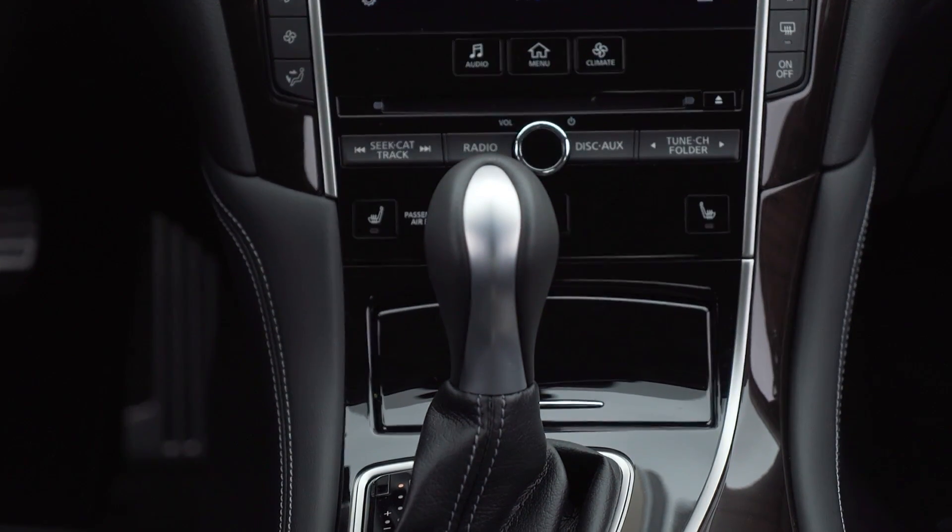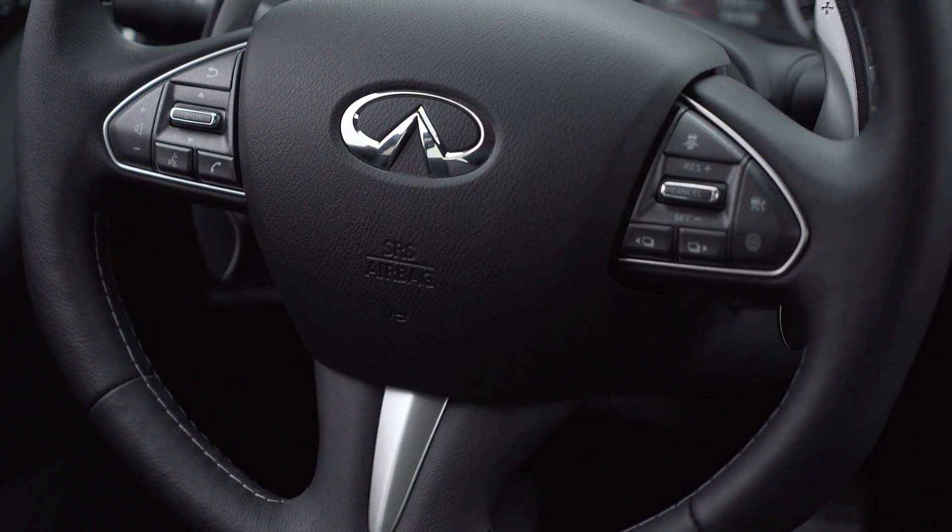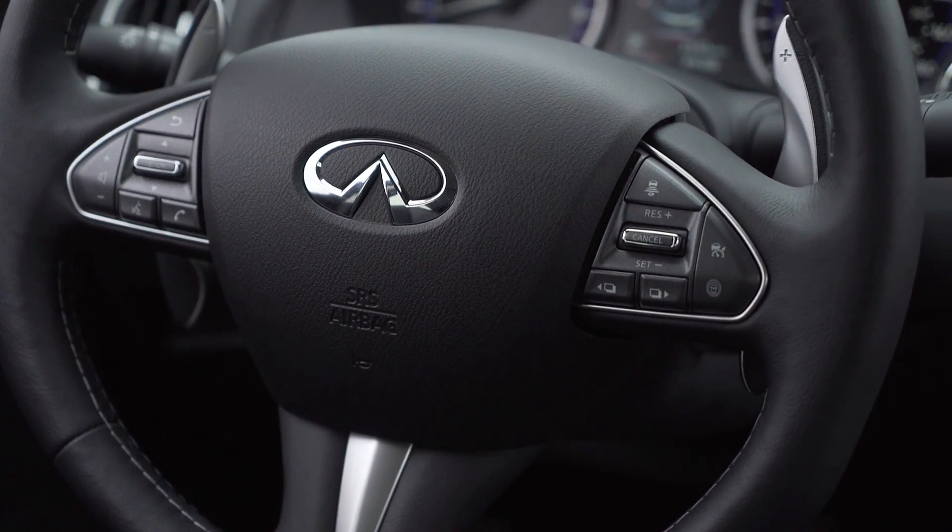It's matched to a 7-speed automatic transmission with improved logic and hardware, downshift rev matching, and magnesium paddle shifters.